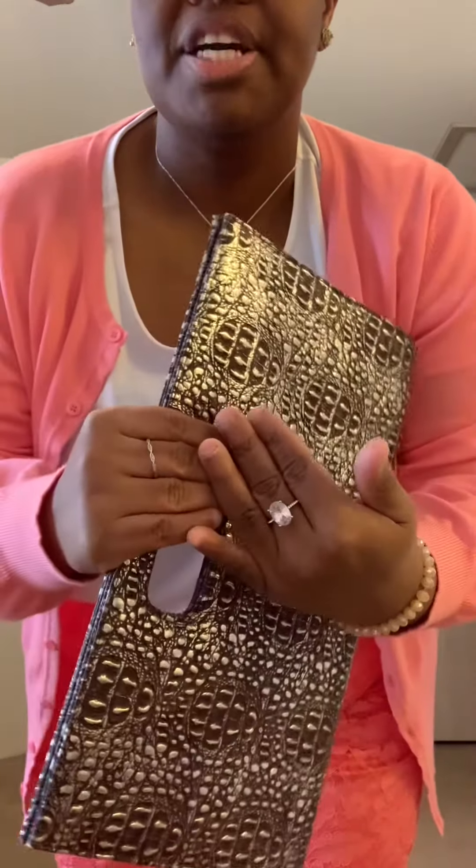Then I have these old red heels, and then I have this clutch right here — this is sort of like a brownish silver clutch. It looks good with the outfit.